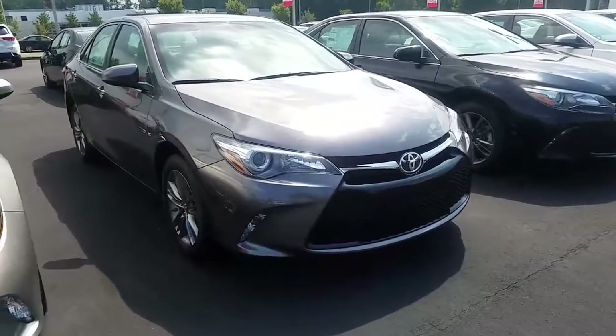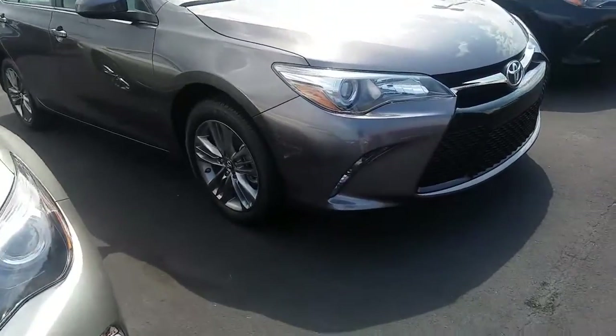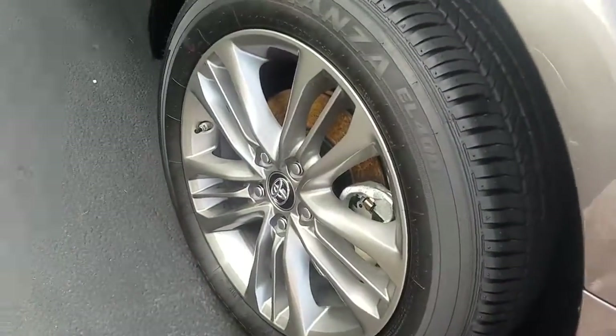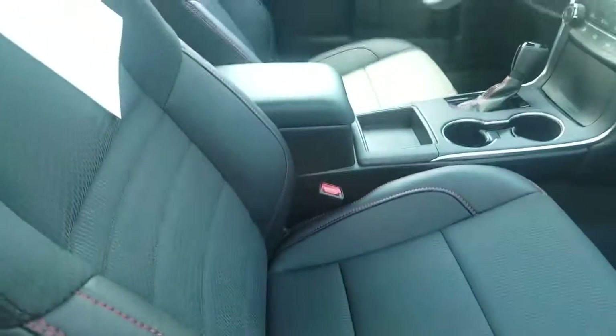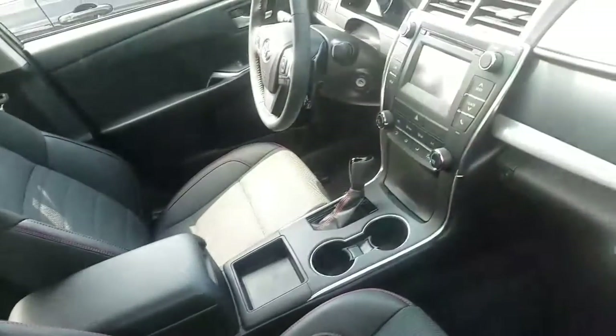There's a 2017 gray Toyota Camry SE. It's gonna have alloy wheels — looks really good. It's gonna have cloth with the leather trim down the side of the seat.